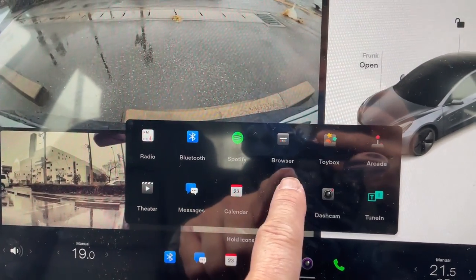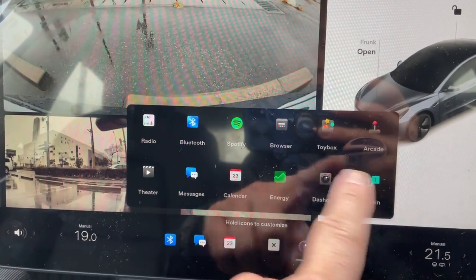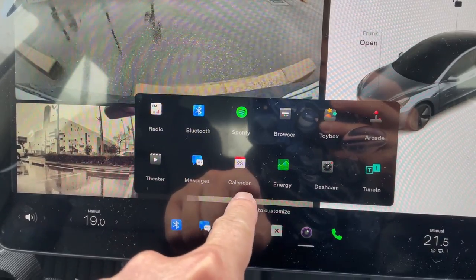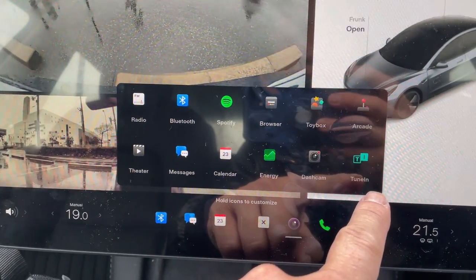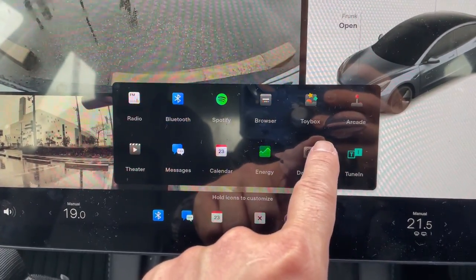Radio, Bluetooth, Spotify, Browser, Toy box, Arcade, Theater, Messages, Calendar, Energy, Dash cam, and Tune In. Let's try the dash cam.